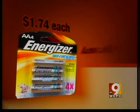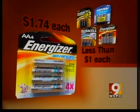The only downside is their high price. The lithium batteries cost $1.74 each, compared with less than a buck for all the others.